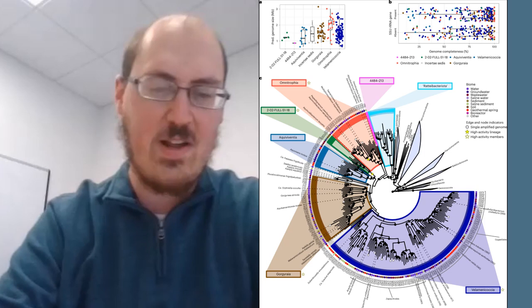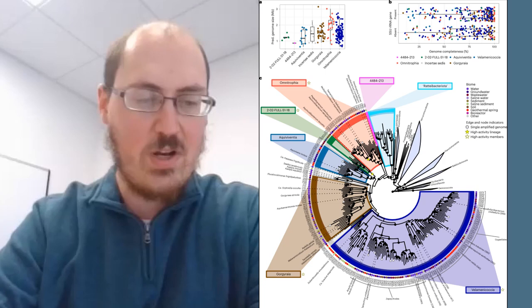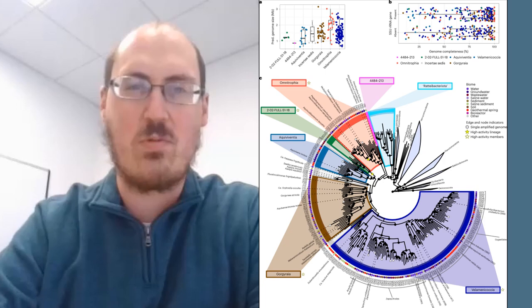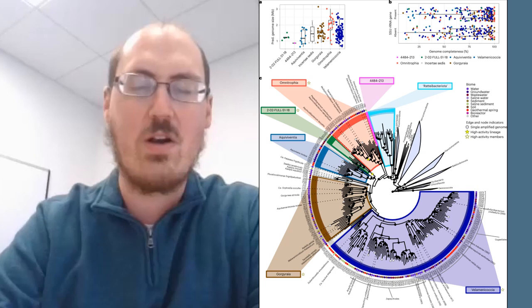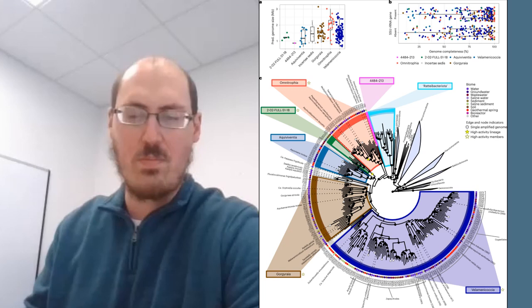The next paper is Hyperactive Nanobacteria with Host-Dependent Traits Pervade Omnitrophota. Omnitrophota is a candidate bacteria phylum considered a member of the Microbial Dark Matter Collection. This study explored 72 new and 349 existing genomes for this phylum to flesh out more about their form and function. Most species are ultra-small and probably act as predators or parasites in their environment, though host-dependent traits are certainly still prevalent.